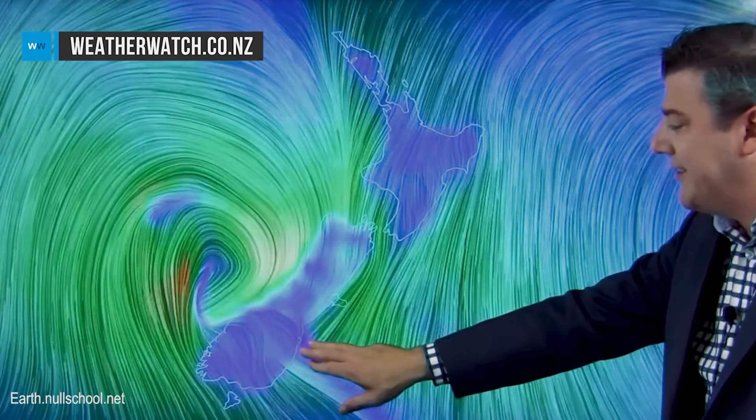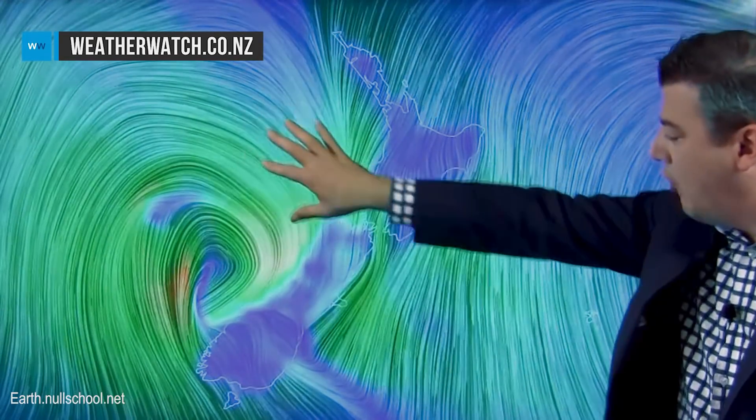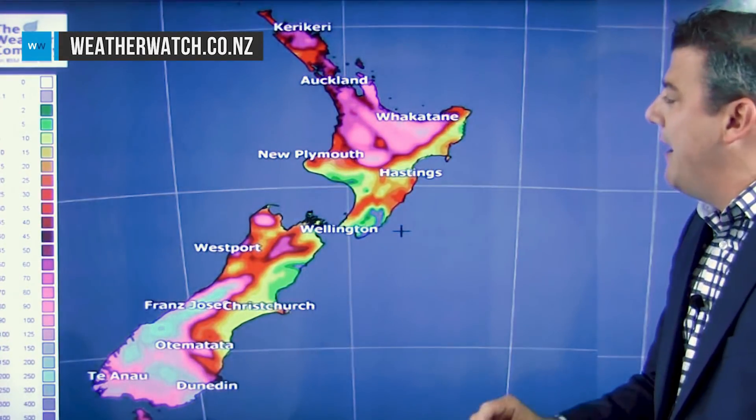The storm then tracks over the South Island and comes out the other side during Thursday afternoon, blowing in this big strong south to southeast wind. At the moment the norwesters — at least while I was recording this video — were blowing down across the country. The worst of it's still out at sea, and then it crosses over the country during Thursday itself. This is the rainfall map.